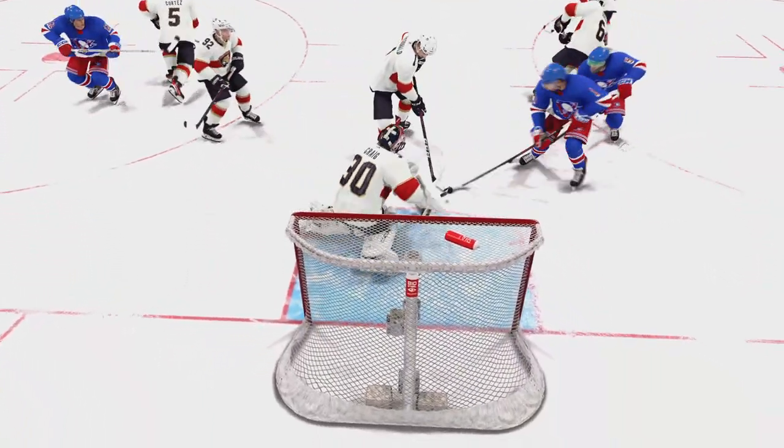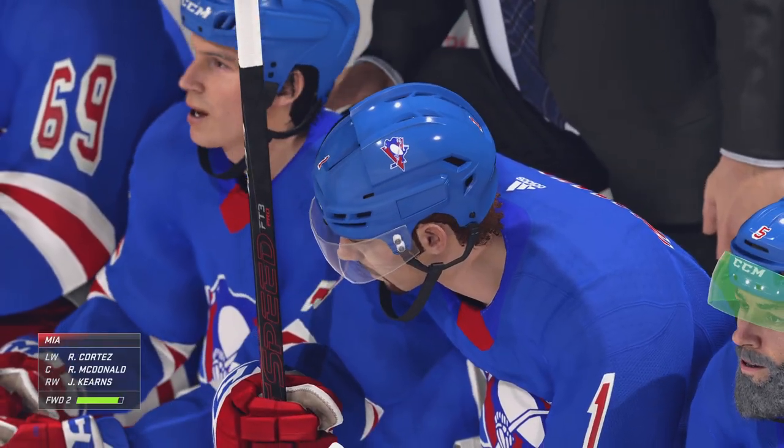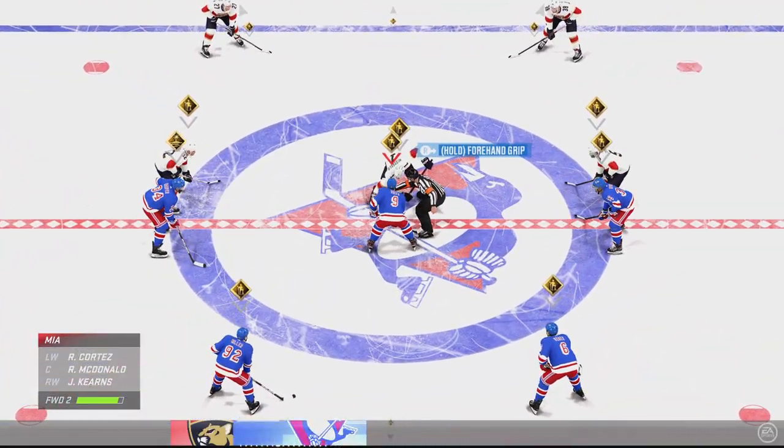Hard work shows up in many different places on the ice. You've got to fight your way into the middle of the ice. Around the net, you're going to take some punishment. But when the puck's there, that's where the goals are.